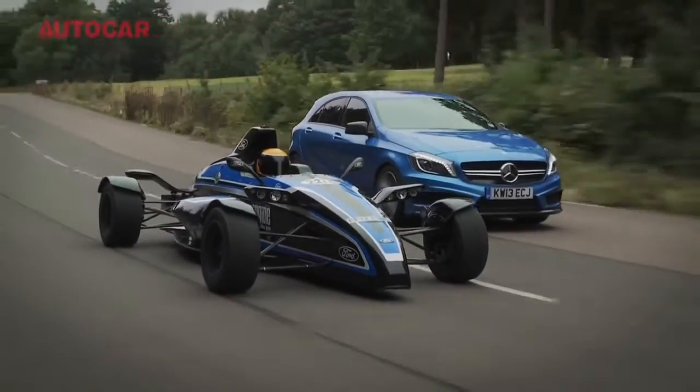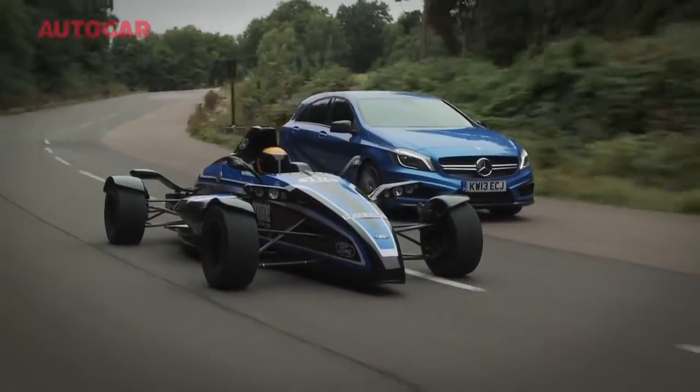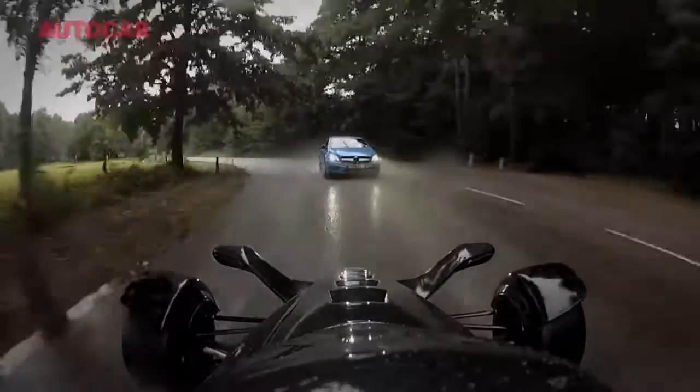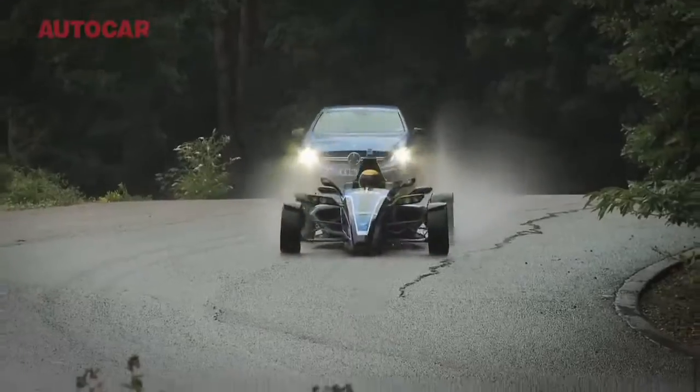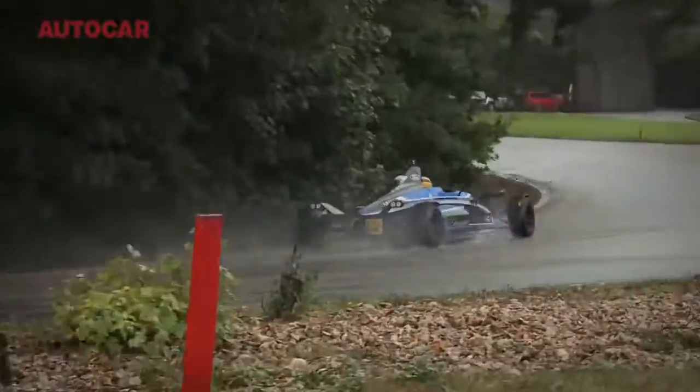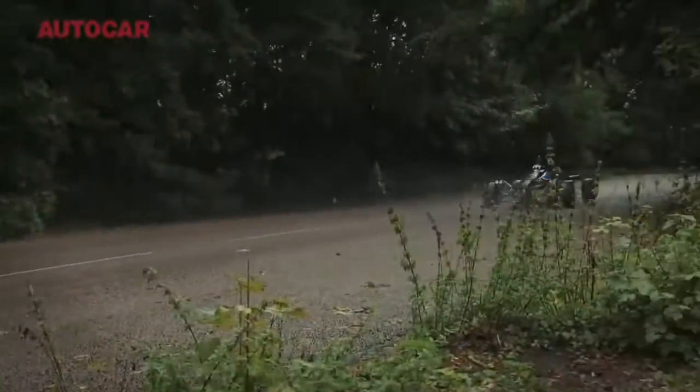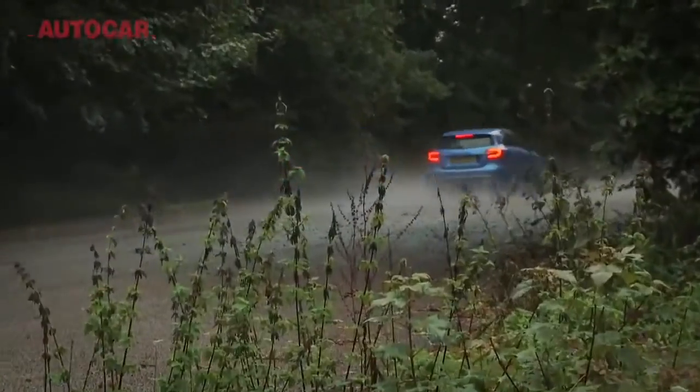And it was the same when we compared the Ford with the A45 through the Snake. The A-Class felt more stable, true, and it probably had a bit more grip, thanks mainly to the Ford's not entirely rain-friendly tyres. But the way the Ford could change direction so rapidly, thanks to its lack of weight, was still a real eye-opener.